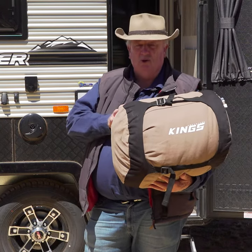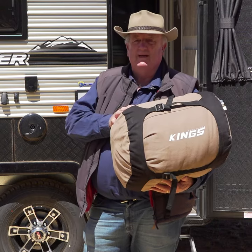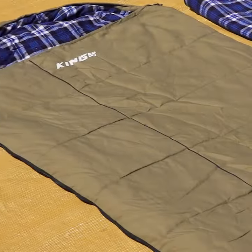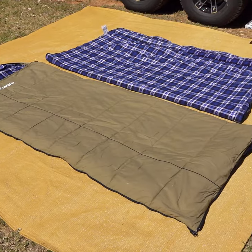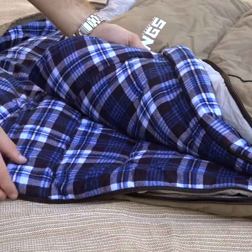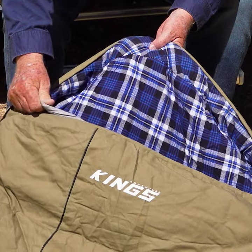Let me introduce you to the new Adventure Kings Premium Sleeping Bag — and I reckon this is probably the only sleeping bag you'll ever want to buy. It's made from beautiful ultra soft 270 GSM poly cotton canvas with a comfy removable flannel inner layer. With the inner layer in, it's rated right down to minus 5 degrees, perfect for those really cold winter nights.